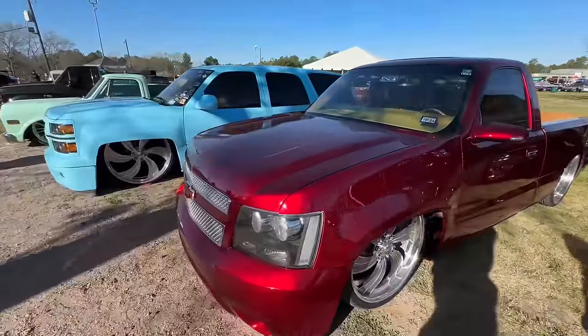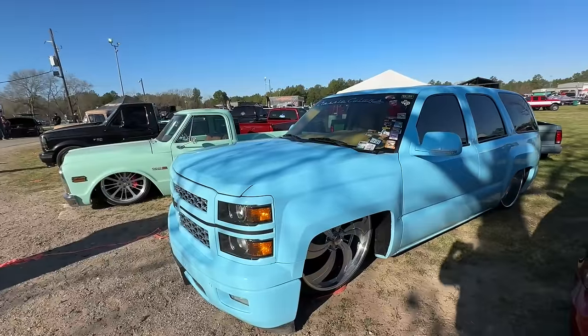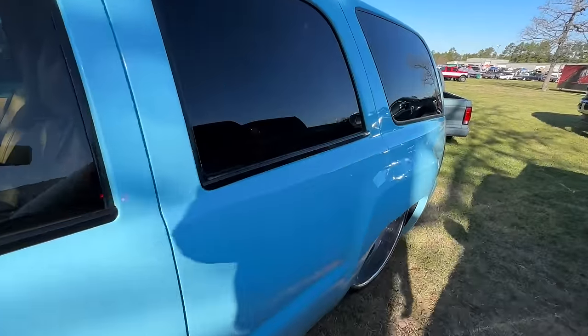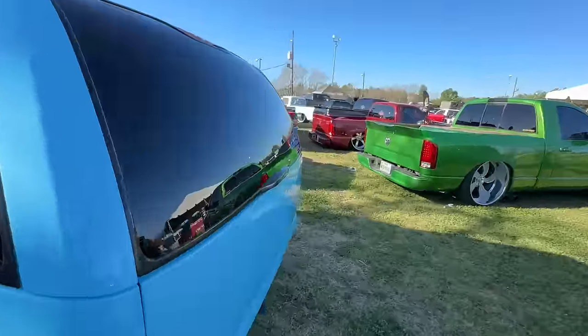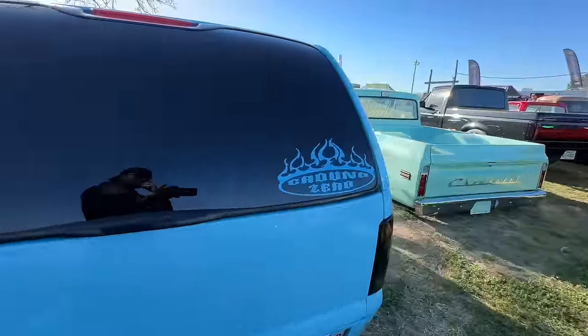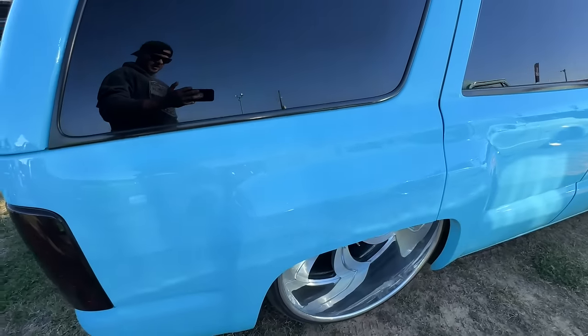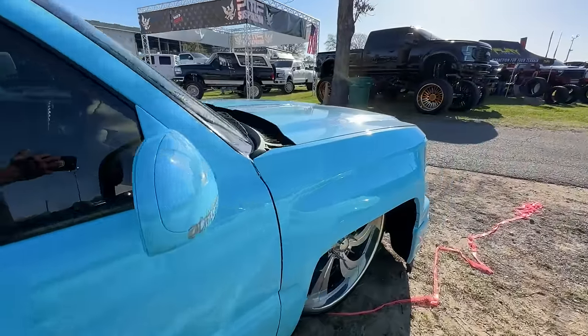Got a Tahoe front end on this guy right here. Oh, you got like a 2014 Silverado front end on this guy. Did a pretty decent job matching in the rear fenders with the front. Sometimes when they do these front end swaps they don't even take into account the fender in the back of the vehicle, only in the front. It's pretty cool.